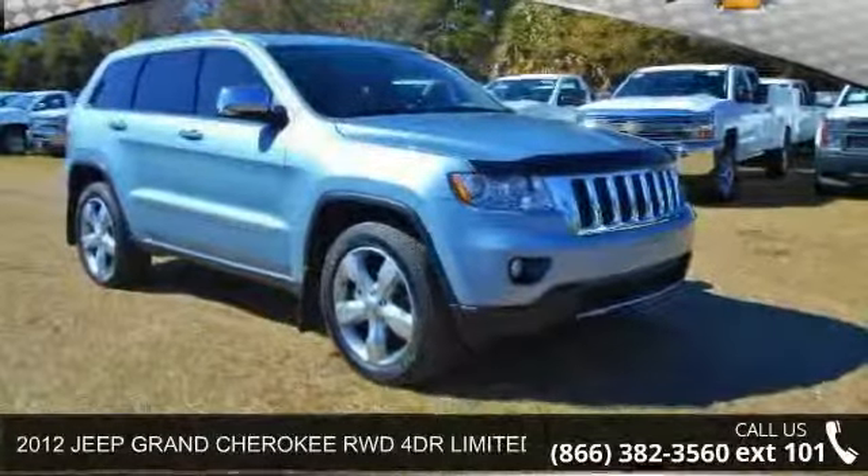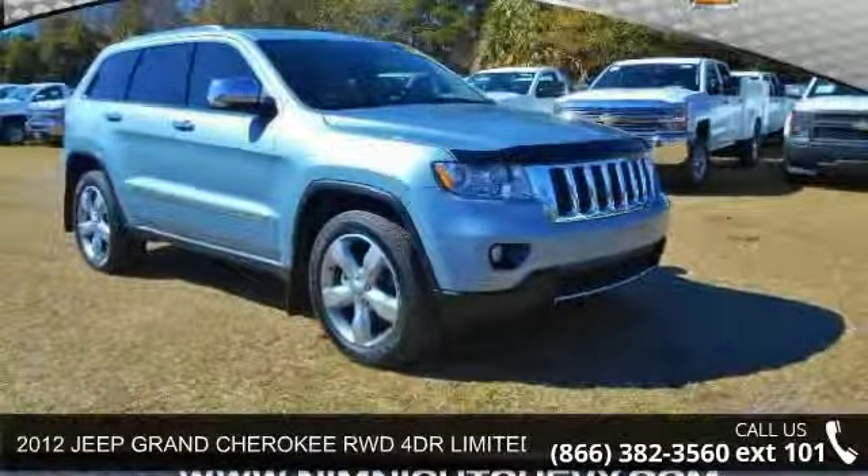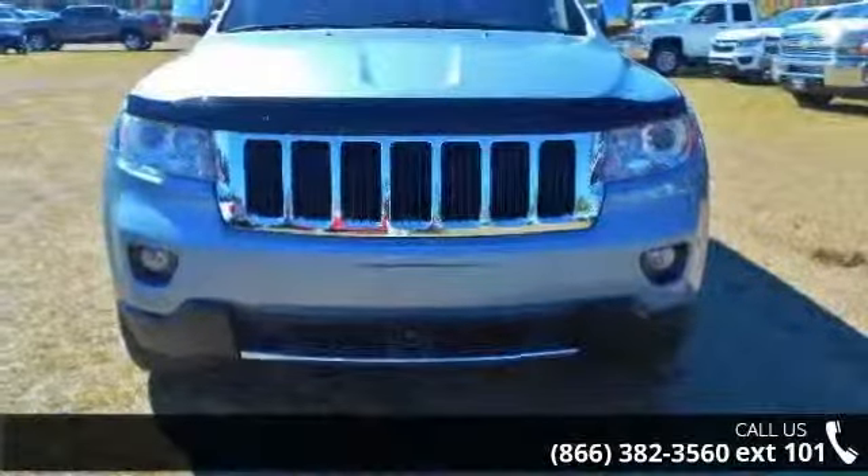Arrive in style with this 2012 Jeep Grand Cherokee. If you are looking for an automobile with great features, look no further.